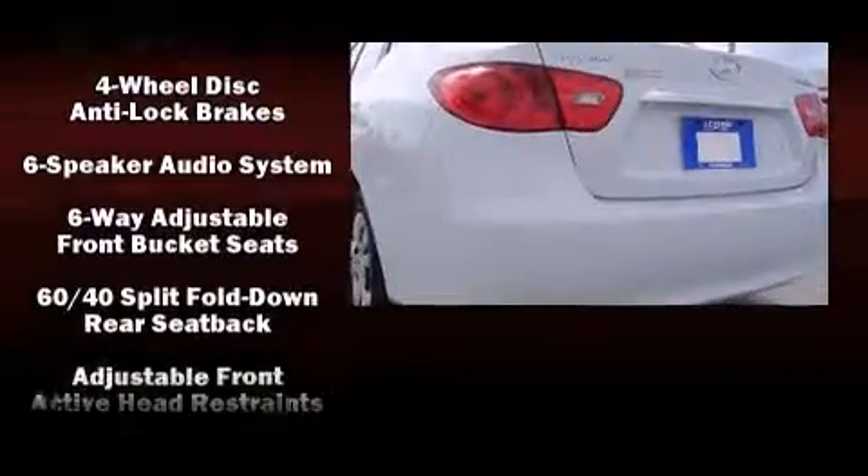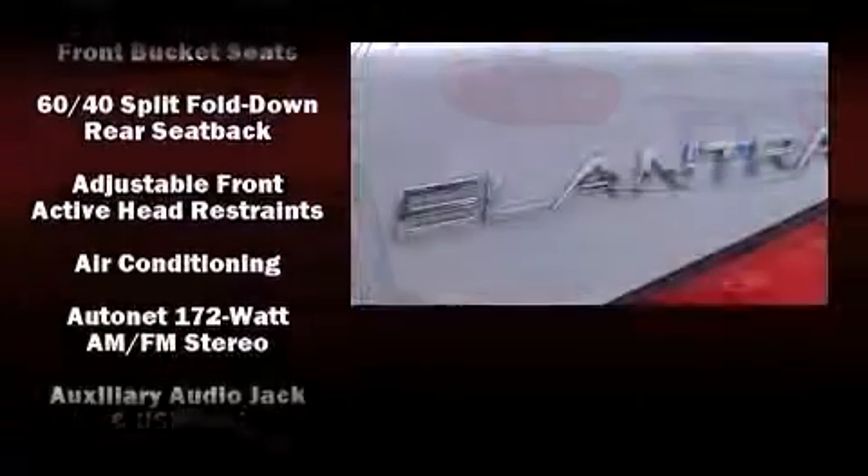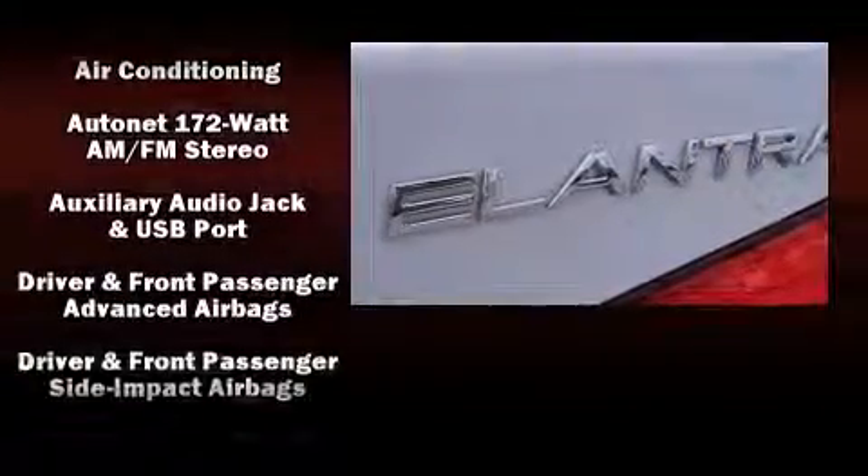Hyundai infused the interior with top-shelf amenities such as one-touch window functionality, a tachometer, variably intermittent wipers, front fog lights, and remote keyless entry.